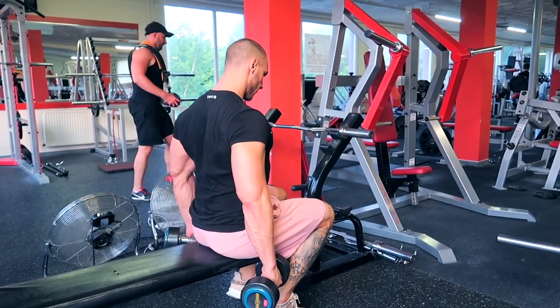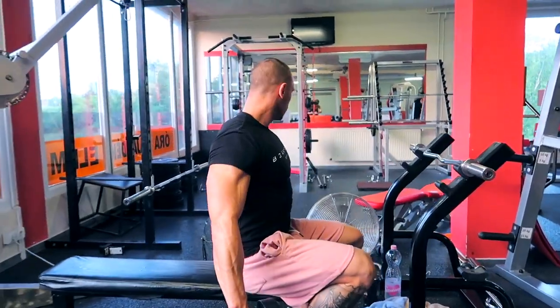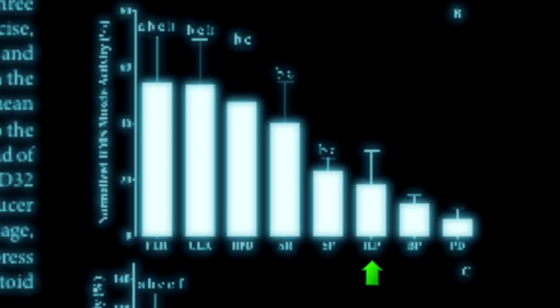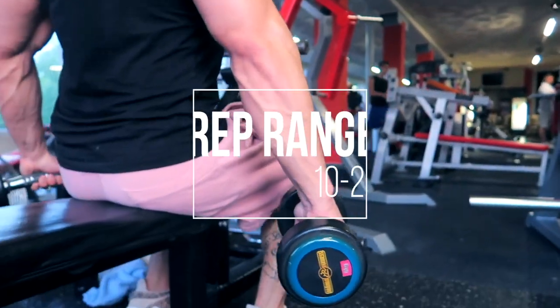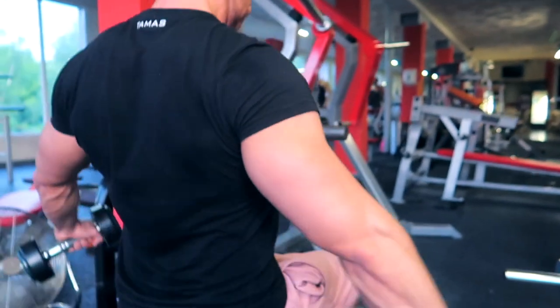The next exercise is going to be lateral raises. This is one of the best isolation exercises to target the lateral part of your shoulder — with most basic compound exercises you cannot target this muscle effectively. A 2013 EMG analysis study showed that activation of the lateral shoulder during the lat pulldown was relatively low compared to dumbbell lateral raises. My recommendation is to focus on the mind-muscle connection and technique rather than heavy weights. Keep the rep range between 10 to 20. The main teaching point is moving your arms away from your body with your elbows slightly bent.